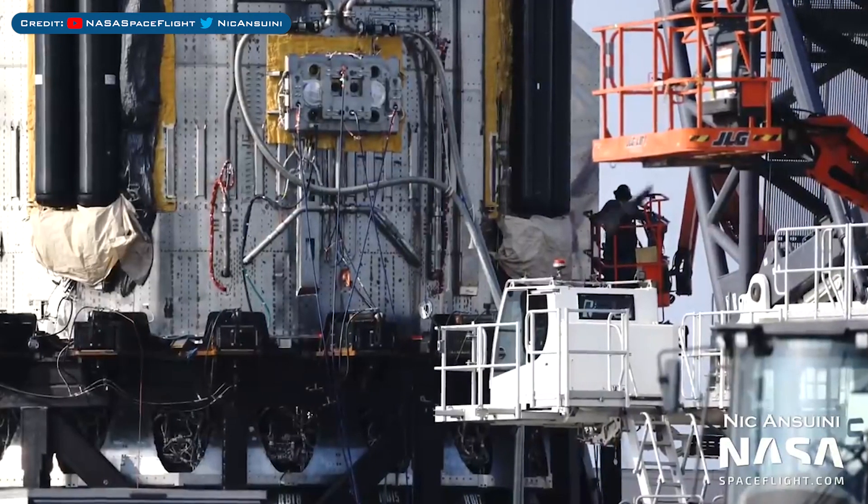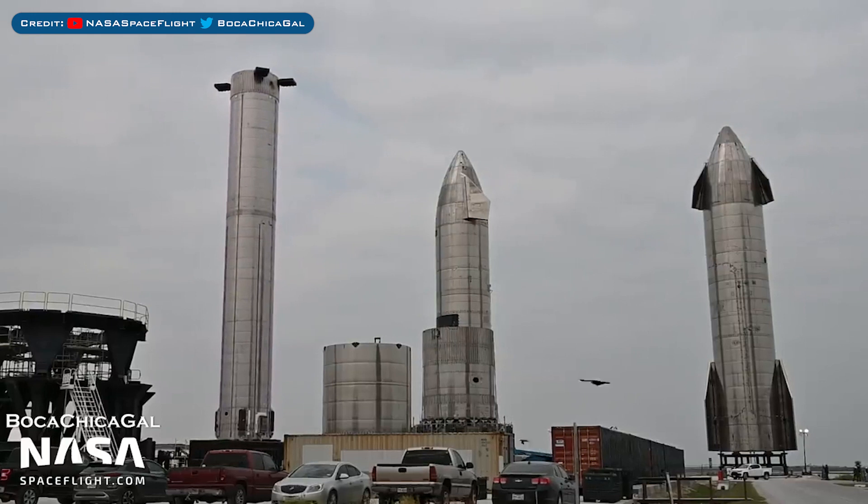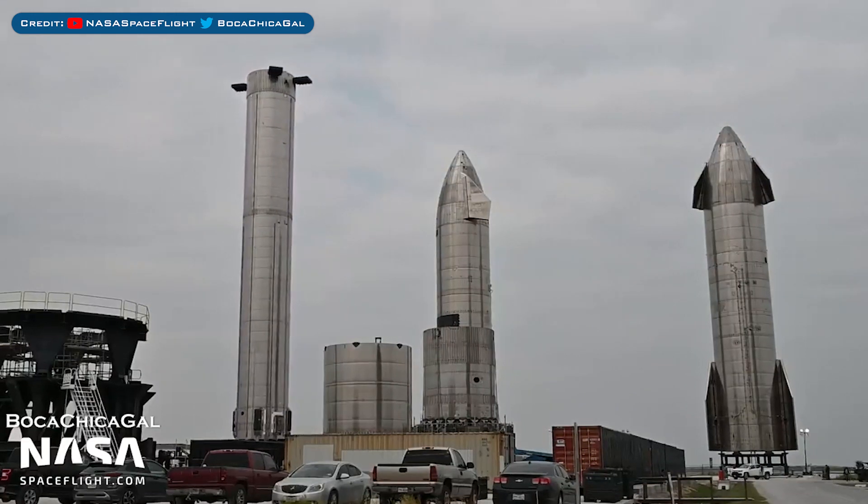Crews have been continuing to add COPV covers to Super Heavy Booster 4. The Booster 5 prototype was moved out of the high bay and over to where SM15 and 16 are.